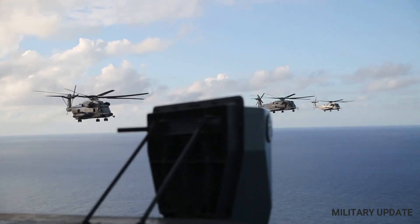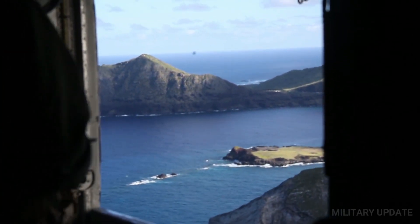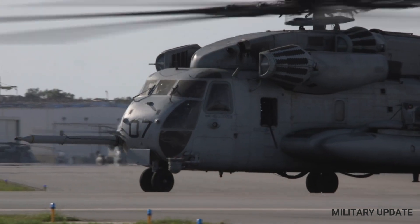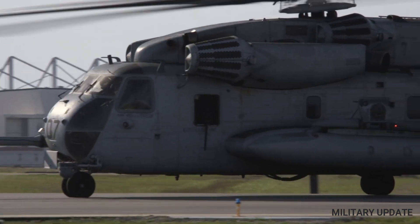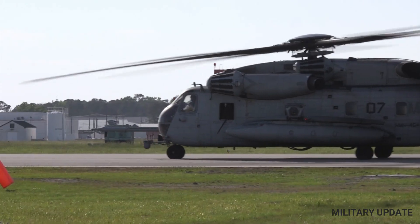The CH-53 helicopter has been used in a variety of military operations over the years. It has been used extensively in Afghanistan and Iraq, where it has played a key role in transporting troops, equipment, and supplies to remote locations. The helicopter has also been used in humanitarian aid and disaster relief missions, including hurricane and earthquake relief efforts.